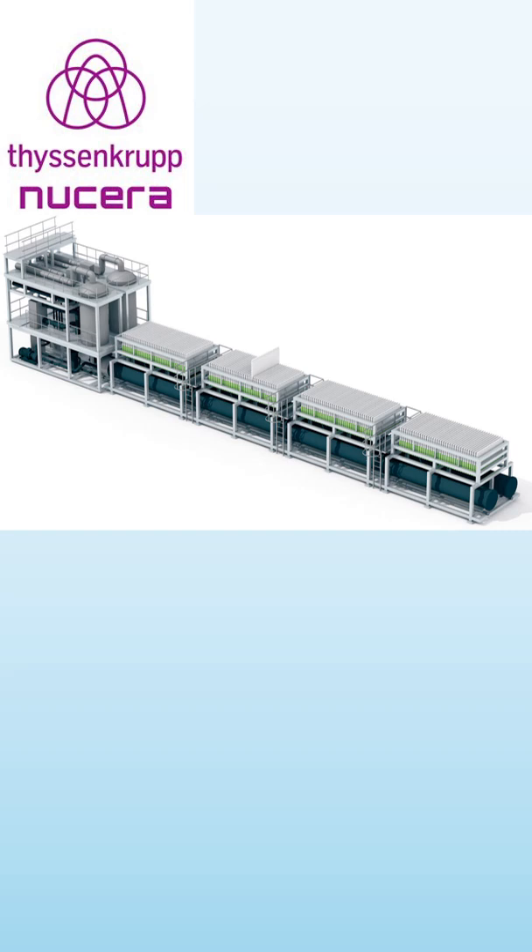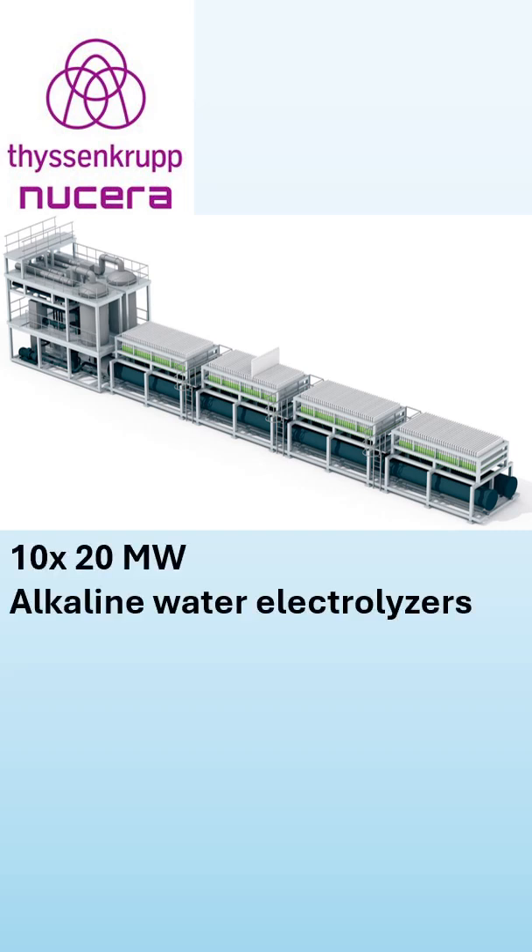They are providing alkaline water electrolyzer solutions, and usually those are 20 MW in size. So if we want to have 200 MW of electrolyzers installed, we need 10 of those large alkaline water electrolyzers.